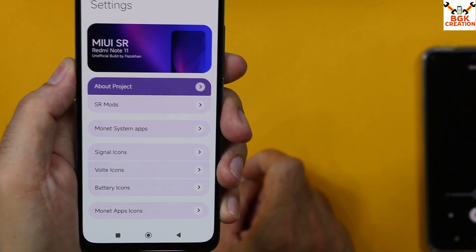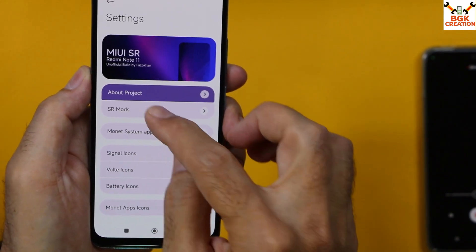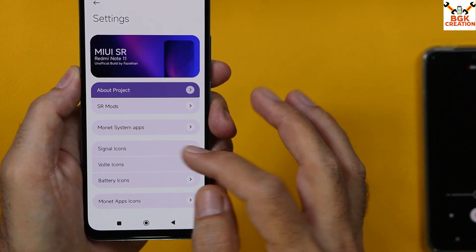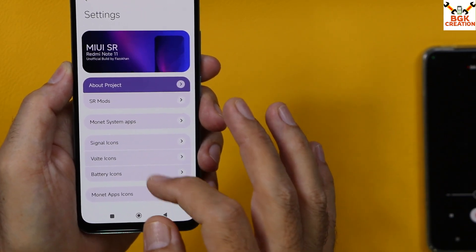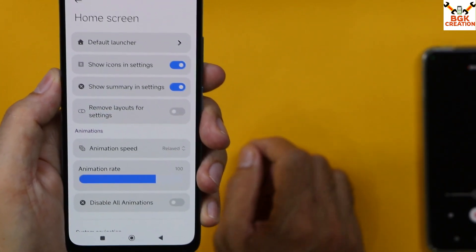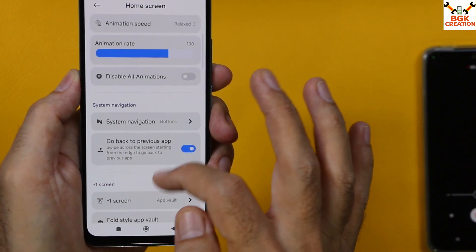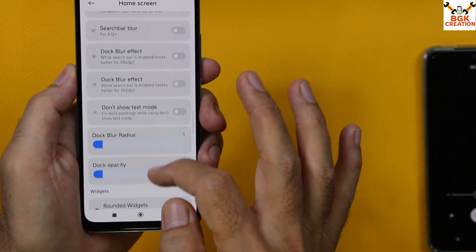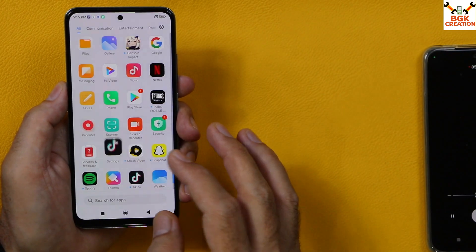Going into MIUI SR Customization, this is the section where you get so many customizations on this ROM. You can change whatever you like — every day or every week. There is a big list of customizations available, and the home screen is also changed from the stock ROM. Definitely the best ROM for Redmi Note 11.